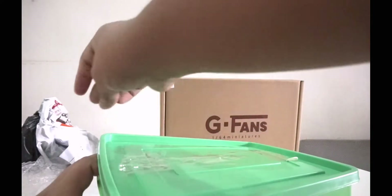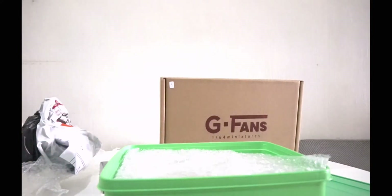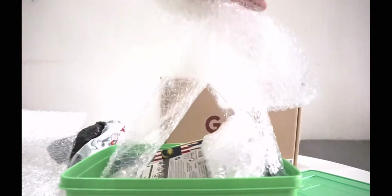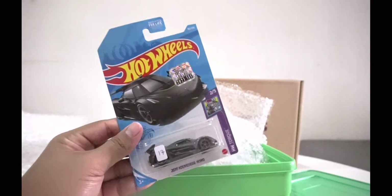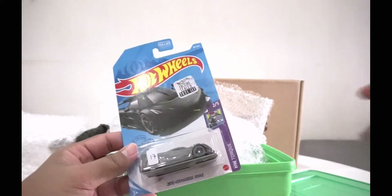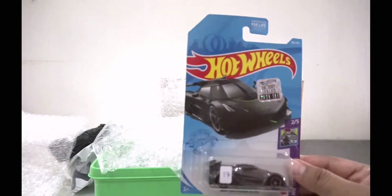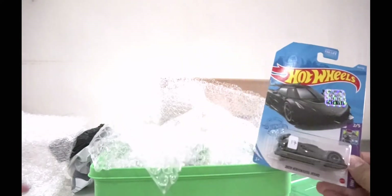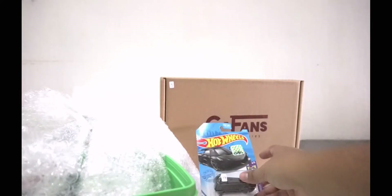There's a lot of stuff in here with bubble wrap. The first item is my very first factory sealed car — I got it at a very cheap price. This is the Koenigsegg Jesko with the factory seal, which is very nice. People say factory sealed cars are worth keeping, so I'm not going to crack it open.